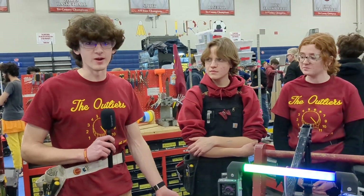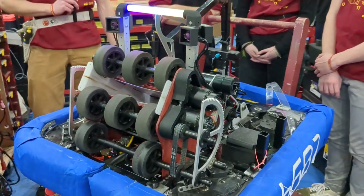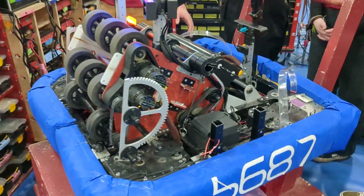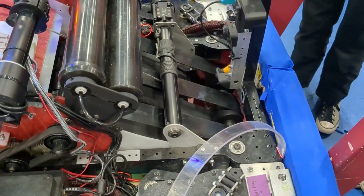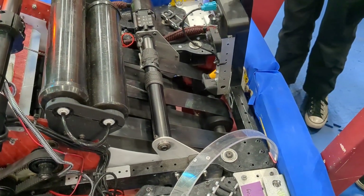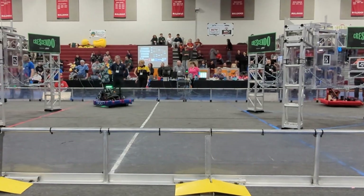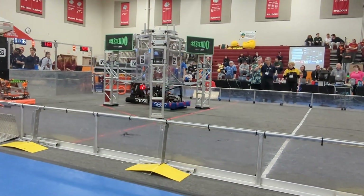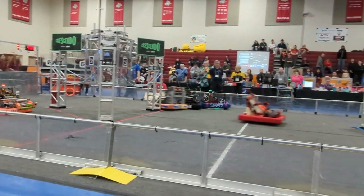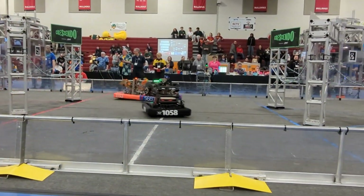Hi, I'm Aaron. I'm the technician for 5687. One really important aspect of our robot this year when we were going through the design is we realized we needed it to be very fast. It was something we noticed last year — High Tide, for example, their extra speed gave them an extra cycle in a match, and that was really what pushed them up to the level they were.